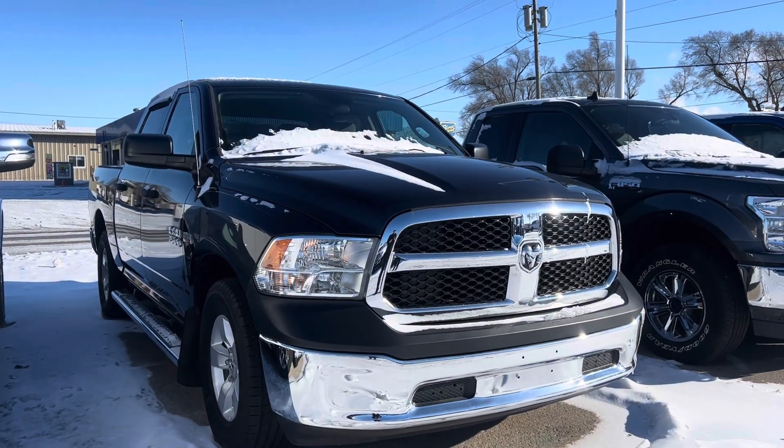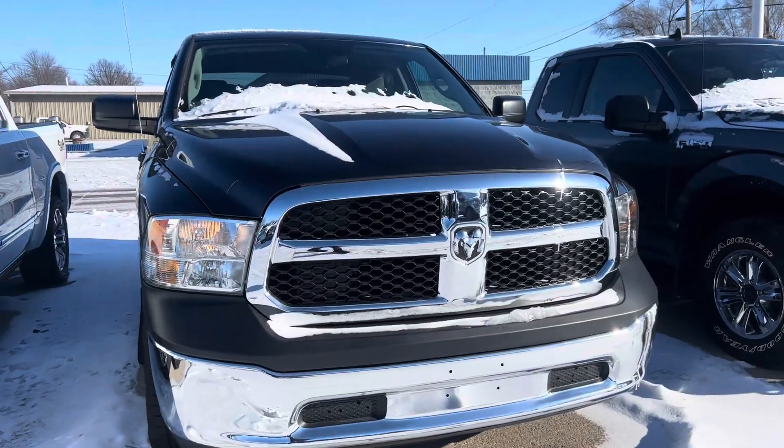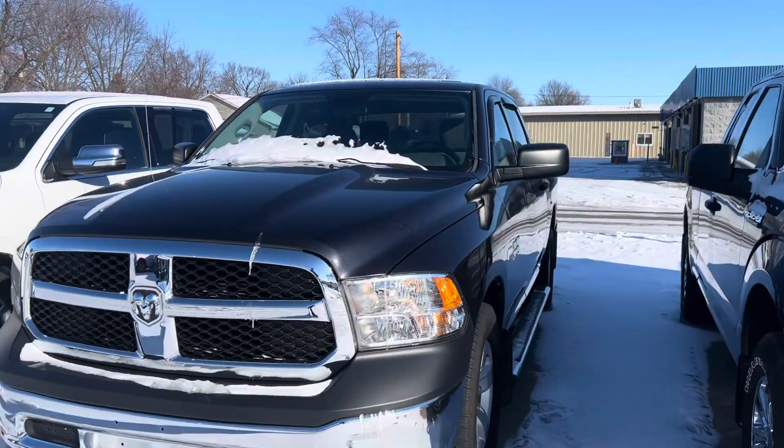Hey Anthony, it's Colin with Terry Hendricks Ford. I have our 2014 Ram 1500 here in front of me. I'm going to get you a quick walk around video of the truck, and point out anything I notice as I go.